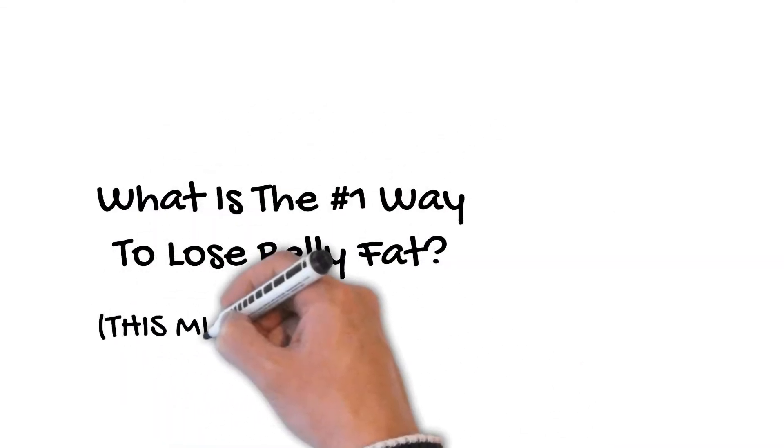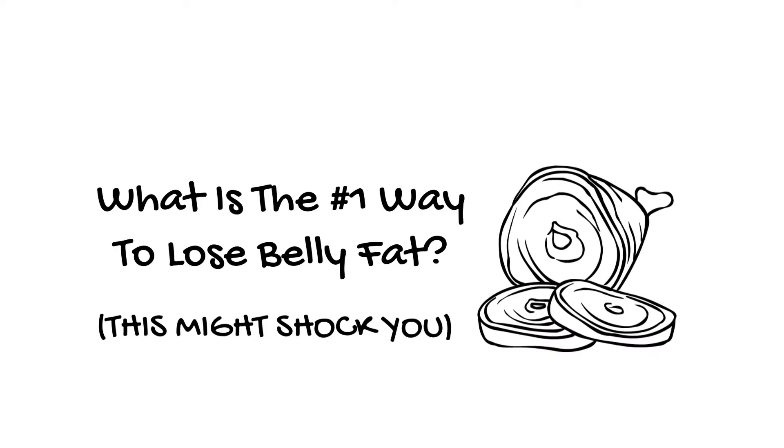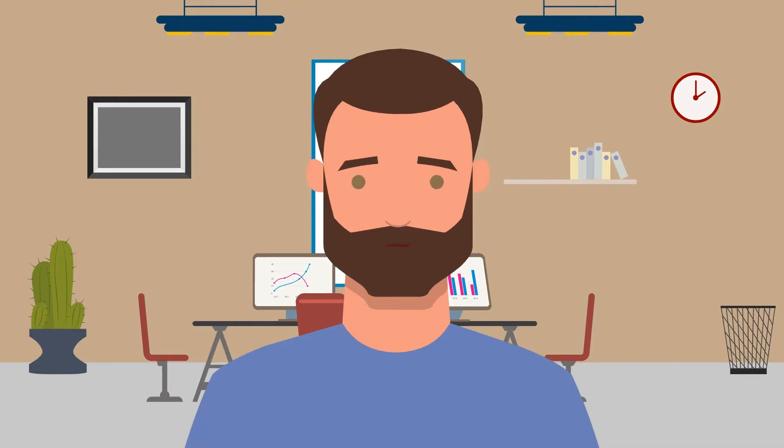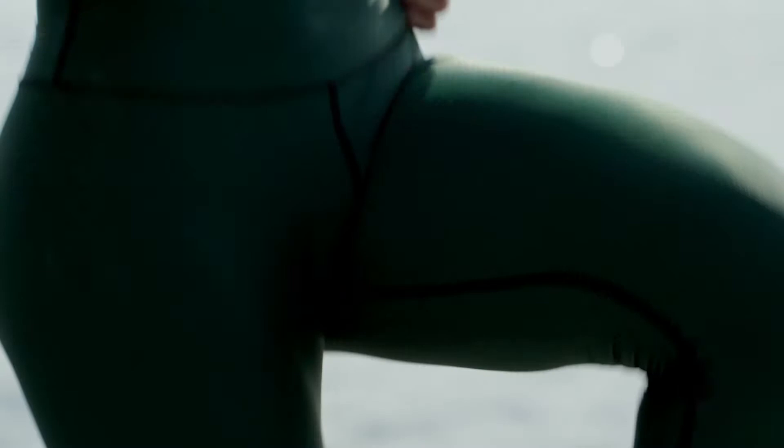In this video, I'm going to talk about what is the number one way to lose belly fat. This might shock you — meet the ketogenic diet. Stay tuned till the end of the video for my personal experience of using keto combined with an eating protocol to rapidly lose fat in a short amount of time.